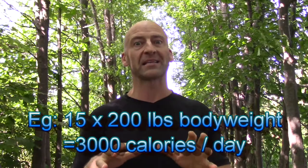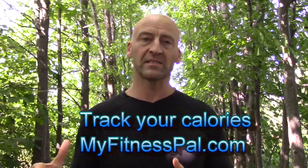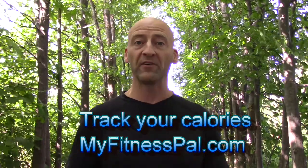That will be approximately your maintenance calories, but a more accurate way to do that is to track your calories using a calorie tracker or a nutrition journal like MyFitnessPal. Track your food intake for at least two weeks, and if your body weight has been pretty consistent, that should be pretty close to your maintenance calories.